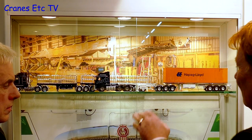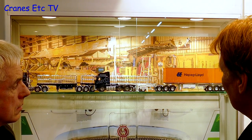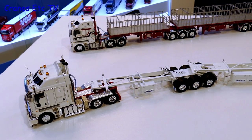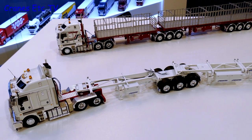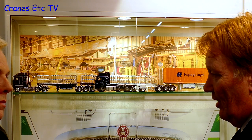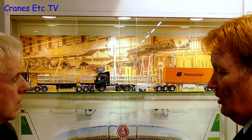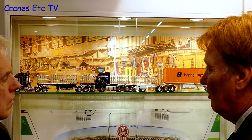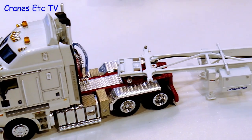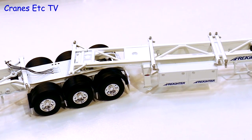On the top shelf are the first of the freighter skills — a B-double set that will take WSI containers. They'll come in iconic Australian liveries and plain colours, with Australian containers branded with heavy haulage companies and component suppliers. The models will be sold without containers so buyers can purchase what they want separately. Availability is expected around May.